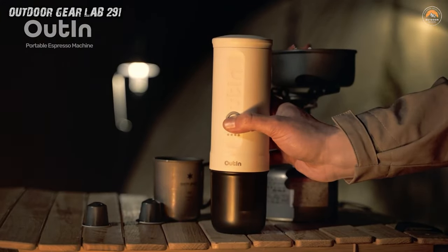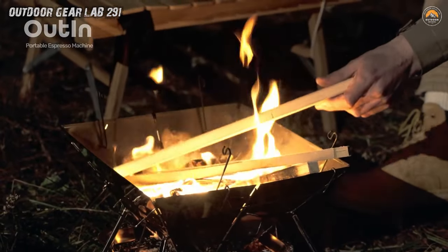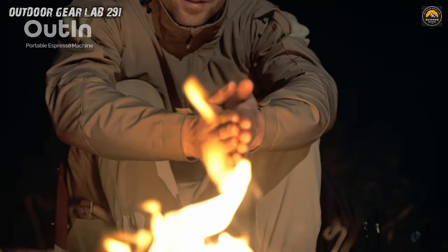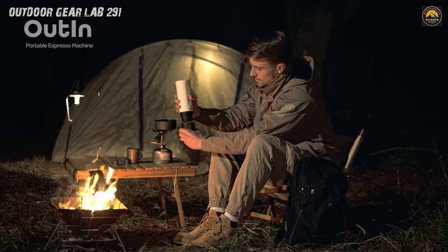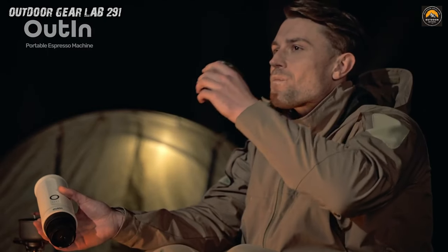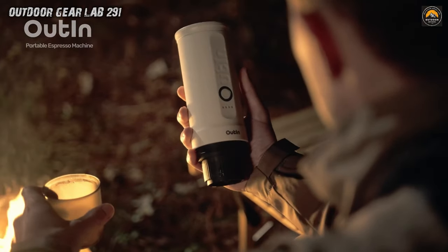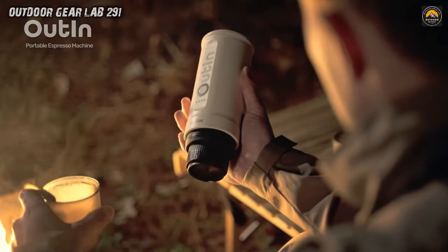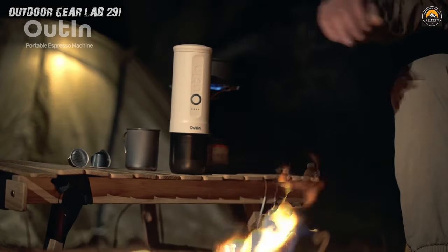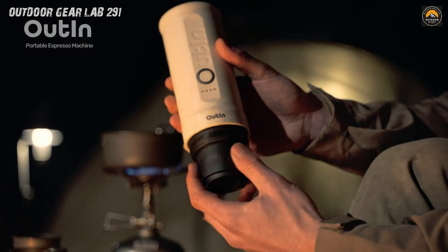Its innovative design utilizes a manual hand pump, eliminating the need for electricity or batteries, making it truly portable and eco-friendly. Whether you're camping in the mountains or lounging on a beach, simply add hot water and your favorite coffee grounds, then pump away to enjoy a rich and flavorful espresso in minutes. So whether you're a seasoned outdoor enthusiast or a casual camper, the Outtend Nano Portable Espresso Machine ensures that your coffee cravings are always satisfied, no matter where your travels lead you.